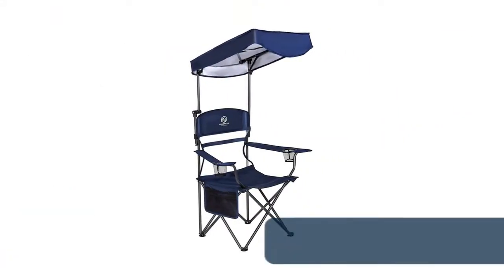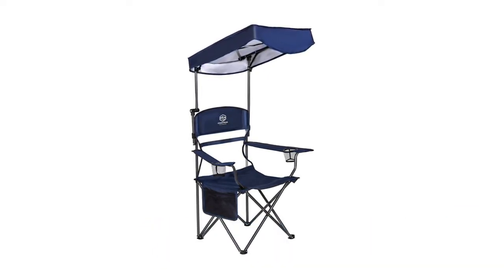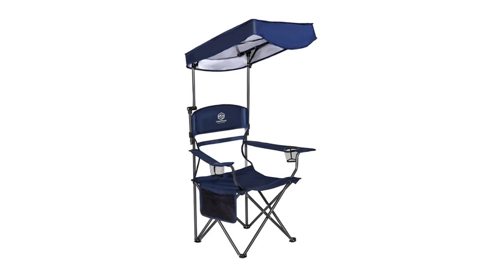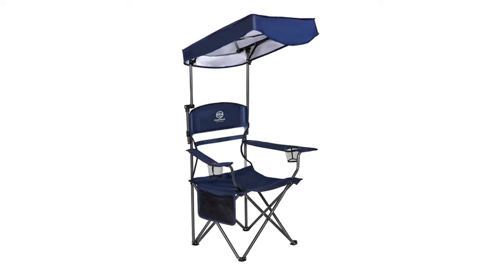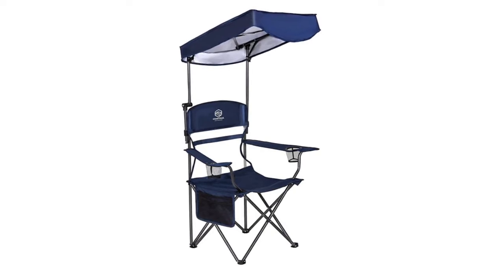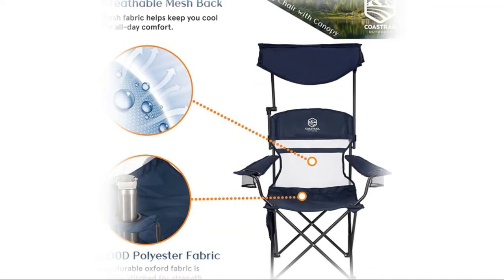Number 8: Coastrail Outdoor Canopy Camping Chair. The canopy adjusts to multiple angles for versatile shade, with adjustable sunshade and UPF protection to protect you even on the sunniest days. This shade chair features an ergonomic seat design with cooling mesh, soft armrests, easy-access cup holders, and side storage pockets to keep all your belongings clean and within easy reach.